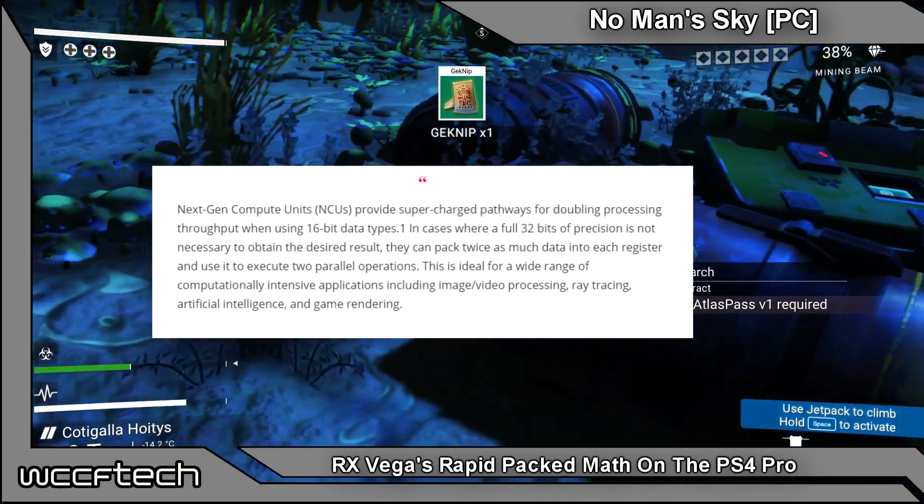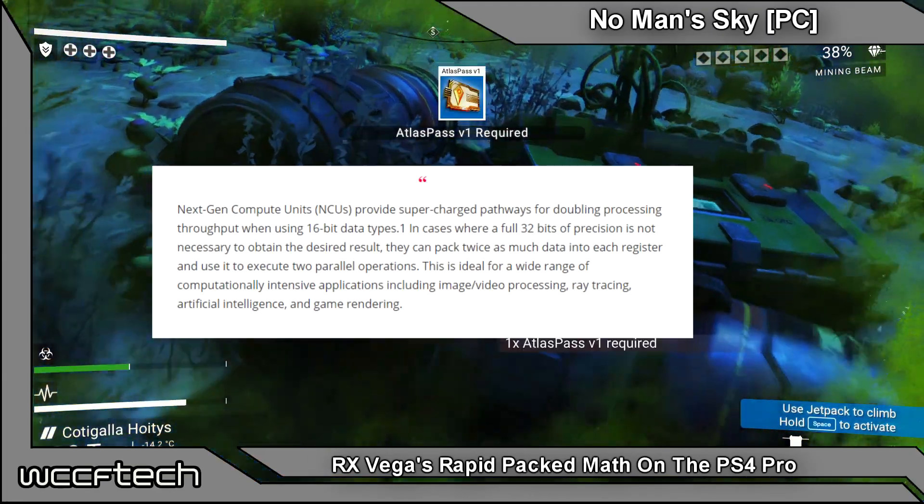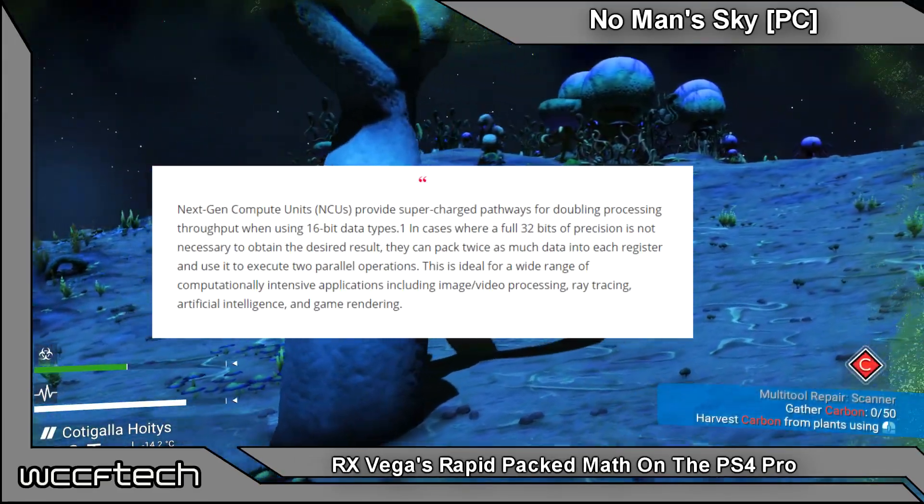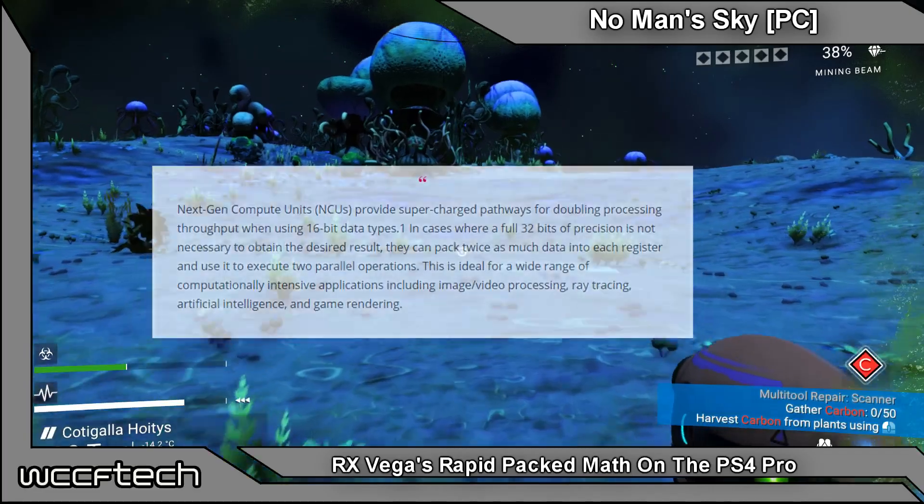They can pack twice as much data into each register and use it to execute two parallel operations. This is ideal for a wide range of computationally intensive applications including video and image processing, ray tracing, artificial intelligence, and even game rendering.